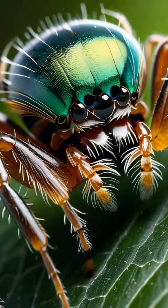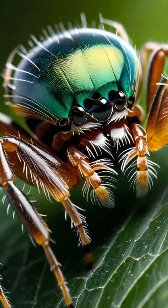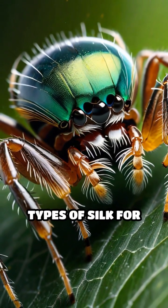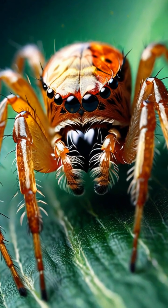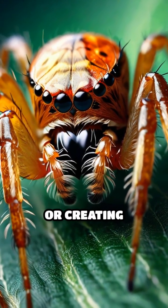The evolution of spinnerets — specialized organs for silk production — allowed spiders to craft different types of silk for different purposes, such as wrapping prey, building egg sacks, or creating drag lines.